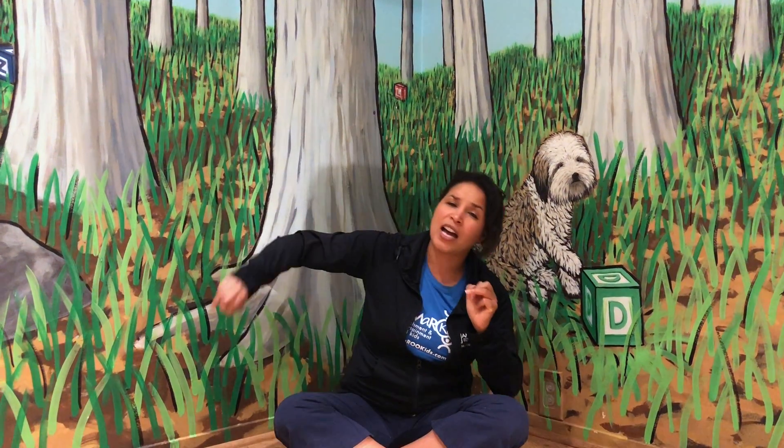Where is Ring Finger? Where is Pinkie? Where is Pinkie? Here I am. Here I am. How are you today, ma'am? Very well, I thank you. Run away. Run away.